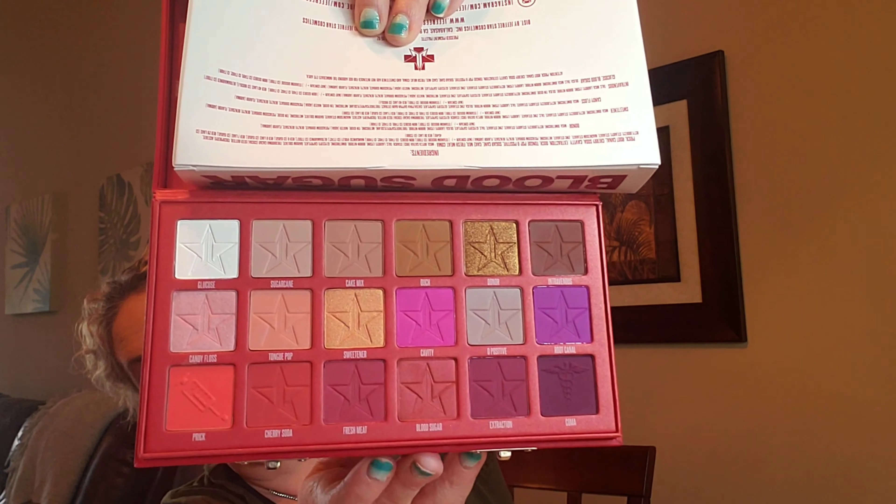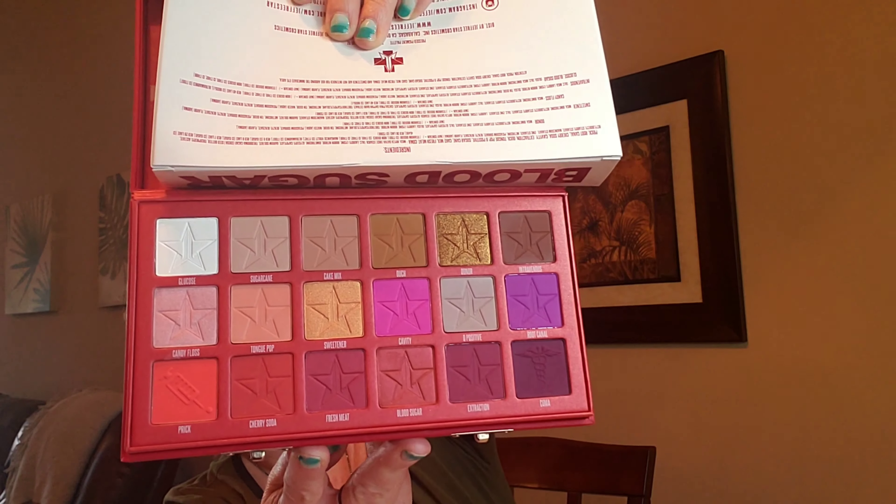It comes with these little hinges on there and a nice cover. I'm going to pull it out of the sleeve. The Blood Sugar palette runs for $52 on the Jeffree Star Cosmetics website, and I believe that is the only place you can get it. Two little hinges — you open it up and you get a nice mirror in there. Look at those colors — wow! This is 18 different shades.